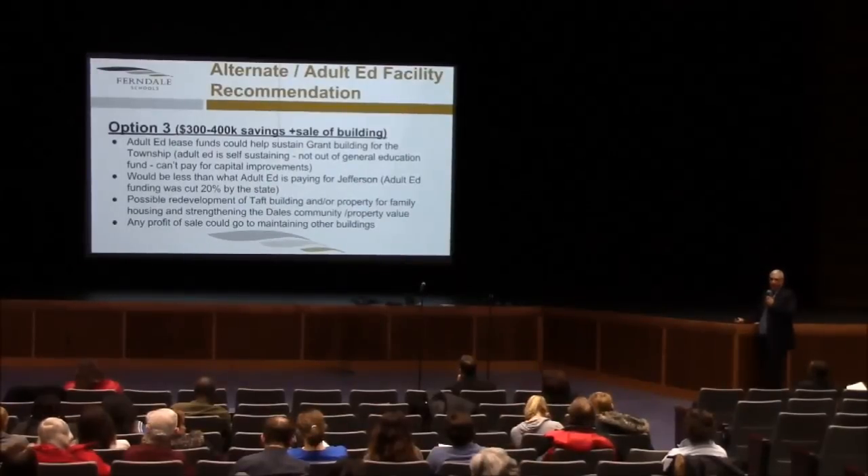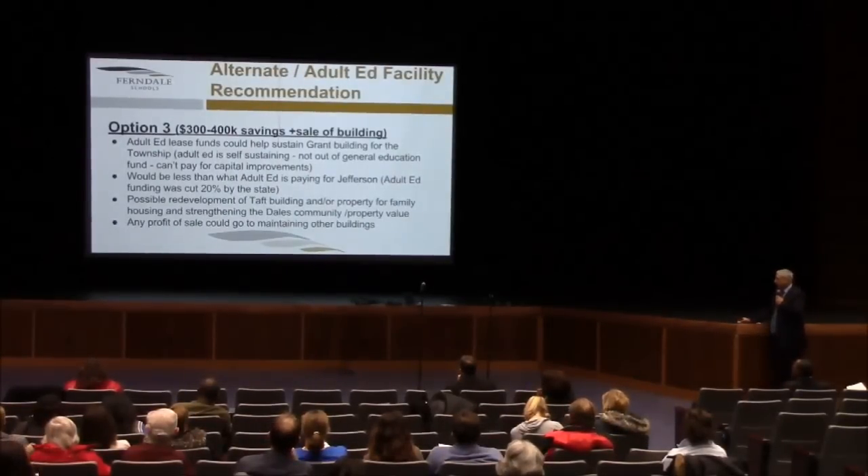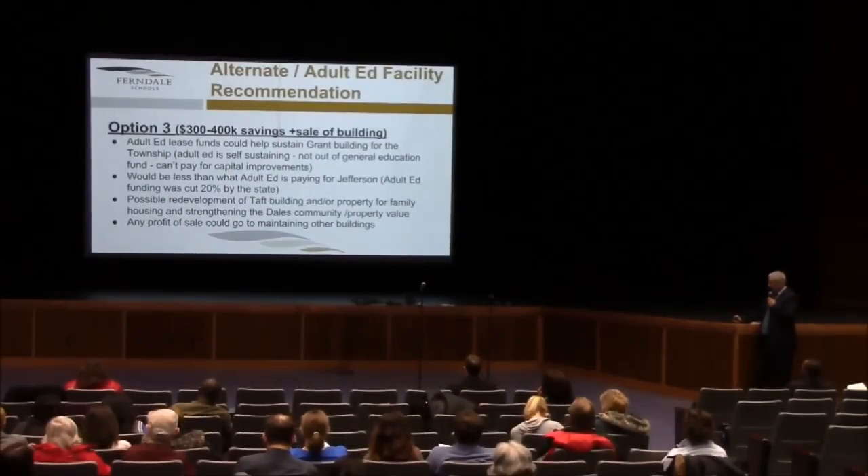Projected savings with option three: $300,000 to $400,000, plus the sale of property. The adult lease funds could help sustain the Grant building for the township. Adult ed is self-sustaining — not out of the general ed fund — but can't pay for capital improvements with dollars generated there. It would be less than what adult ed is paying for Jefferson. Adult funding was cut 20% by the state. There's also the possible redevelopment of the TAFT building or property for family housing, and any profit could go to maintenance of other buildings.